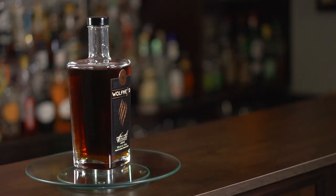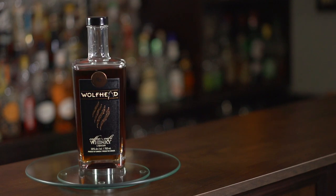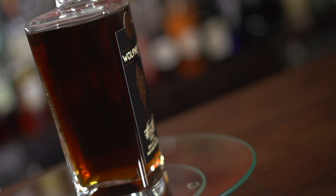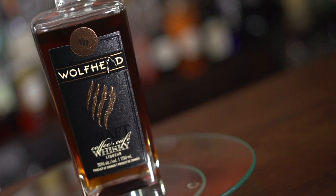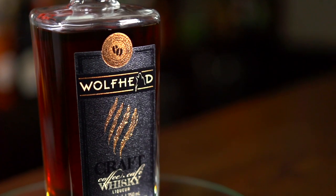On first impression, the shape of the bottle is simplistically elegant. Almost looks like a bottle right out of the Prohibition era, doesn't it? The label is playful too. We've got these wolf scratches going on here and the Wolfhead logo with the howling wolf. I like it.